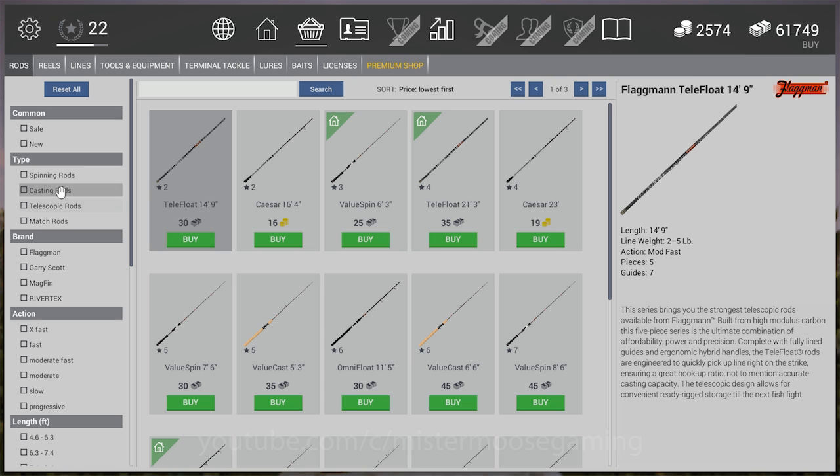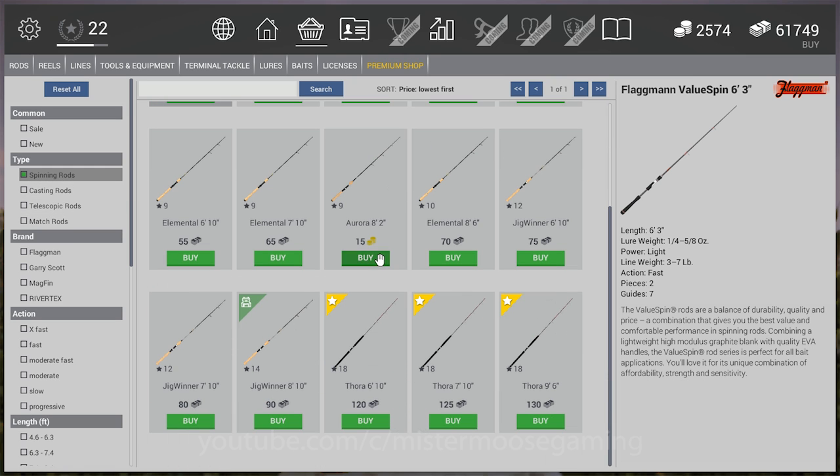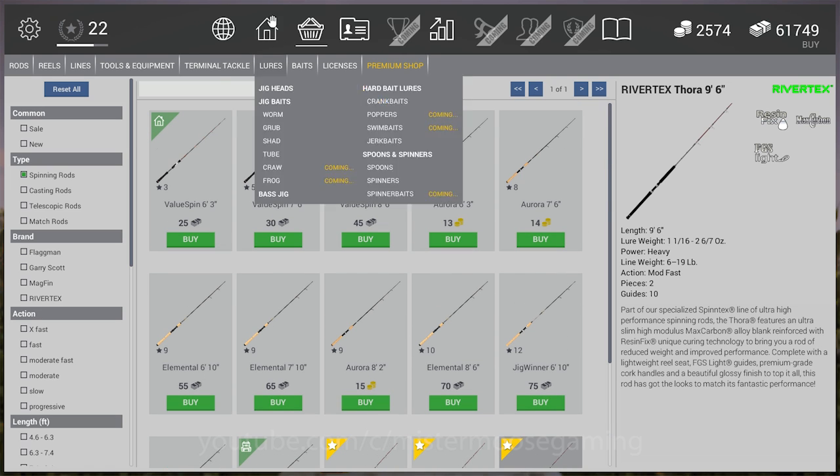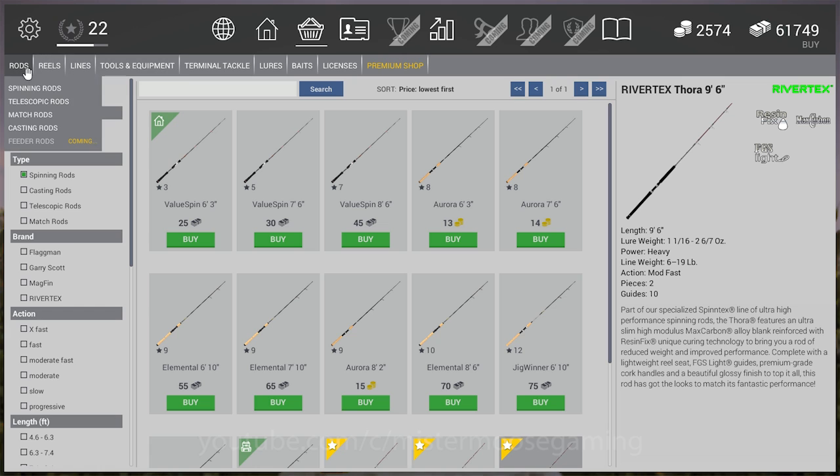In the spinning rods category they added three new Toras — basically a little bit heavier and longer rods, a 7'10" for you guys. So you can use heavier lines on them for those who were trying to use 30-pound test on a rod only meant for 11-pound line.